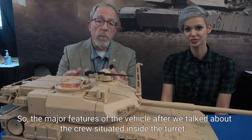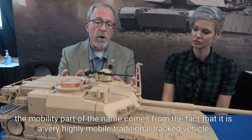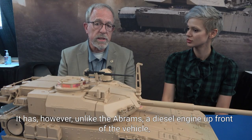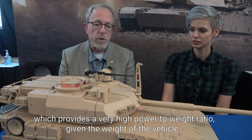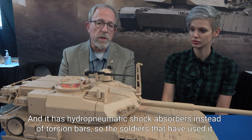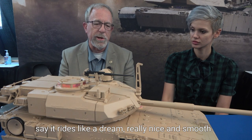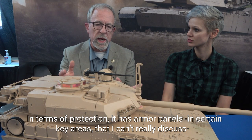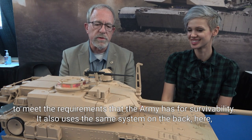Let's take a closer look at the major features. The mobility part of the name comes from the fact that it is a very highly mobile, traditional tracked vehicle. It has, however, unlike the Abrams, a diesel engine up front of the vehicle, which provides a very high power-to-weight ratio given the weight of the vehicle. It has hydropneumatic shock absorbers instead of torsion bars, so the soldiers inside — it rides like a dream. It's really nice and smooth. In terms of protection, it has armor panels in certain key areas to meet the requirements that the Army has.